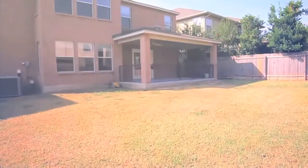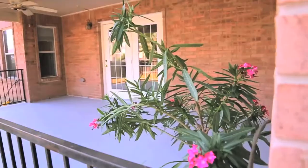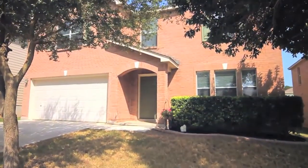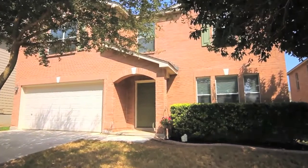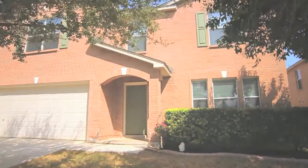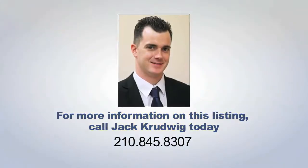The backyard is a great size for barbecues, playing summer games, and relaxing with friends under the covered patio. With ample room to raise children or host family get-togethers, this amazing home will not last long, so call me for a private tour today.